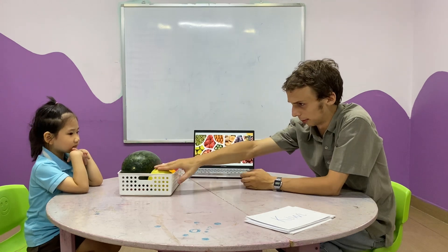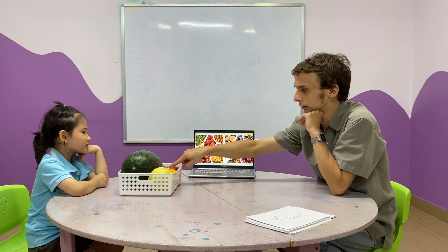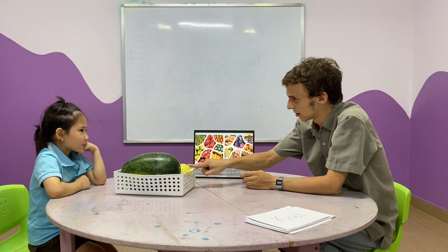I have watermelon. What about this? Apples. Orange. Pears. One pear. How many oranges? One orange. And how many apples? One apple. What fruit do you like? I like watermelon.